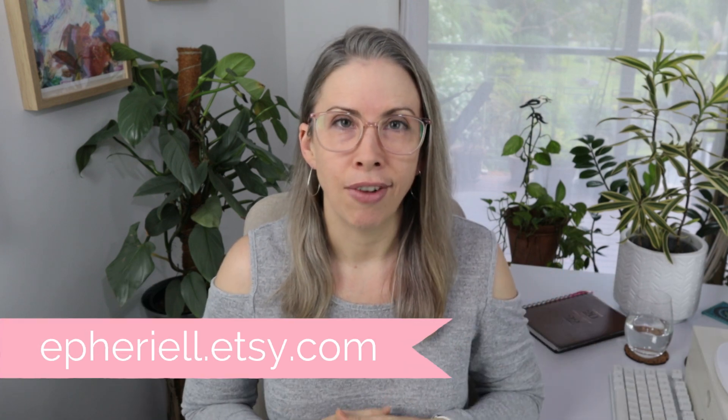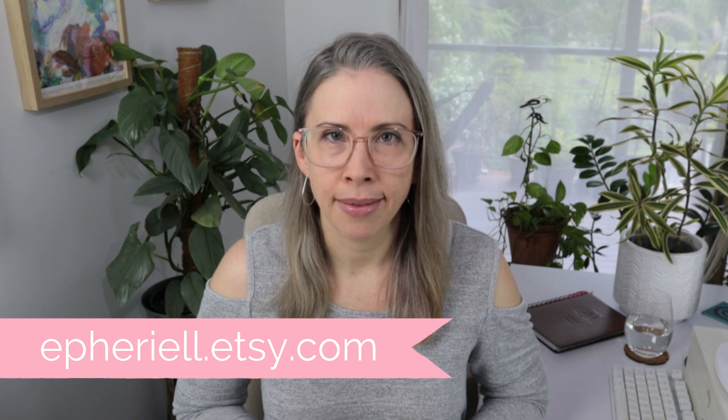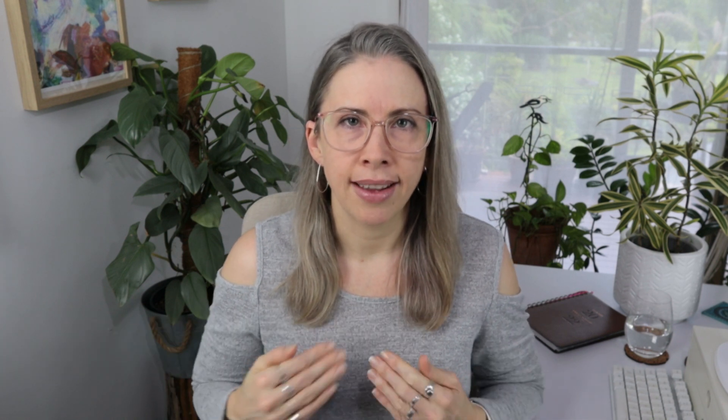My name is Jess Van Den. I've been running my own successful Etsy shop since 2008 — it's called Ethereal. You can check it out via the link below if you're curious. I've been working with the Etsy algorithm for a very long time and I focus almost exclusively on bringing traffic to my shop via Etsy search.